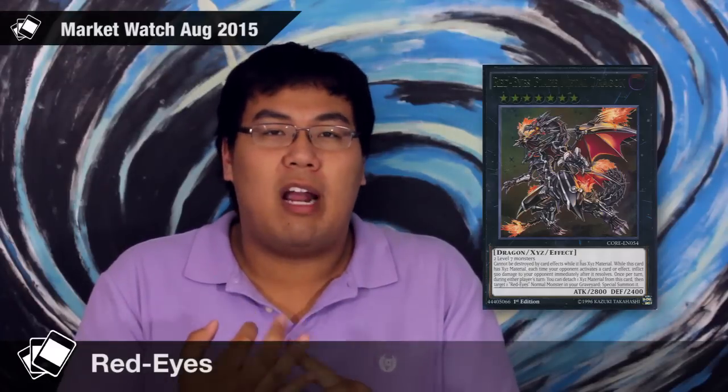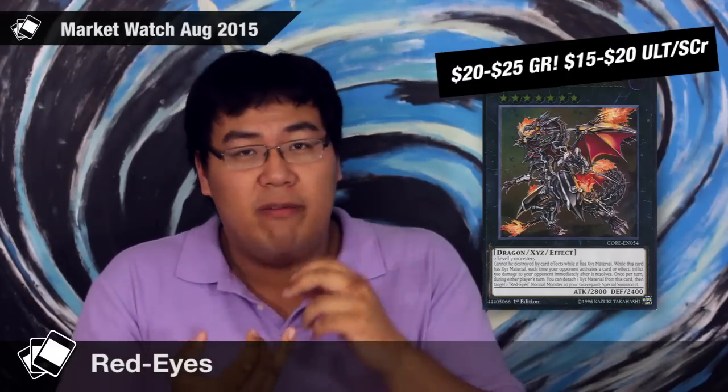The first card is Red Eyes Flare Metal Dragon — this is the Xyz, and it's probably one of my favorite card artworks of all time. This card was available as a Secret Rare, an Ultimate Rare, and a Ghost Rare. The Ghost Rare is not that great because you can't really see the picture, but the Ultimate Rare is beautiful. The Ghost Rare is floating around on eBay for around $20 to $25, whereas the Ultimate and Secret Rare are floating anywhere between $15 and $20. I think this is still a little bit high. I'd pay a maximum of $20 for the Ghost Rare and $15 for the Secret or Ulti. I think these prices are going to float down to $15 for the Ghost Rare and $10 for the Ulti and Secret, because Rank 7s aren't very popular right now and the Red Eyes deck, while popular, isn't very viable.